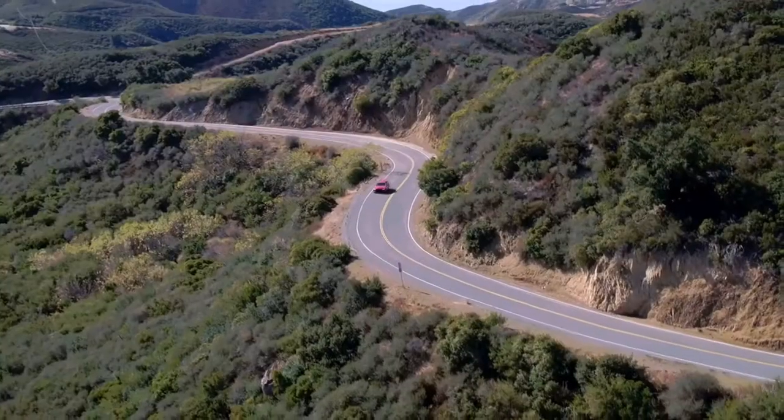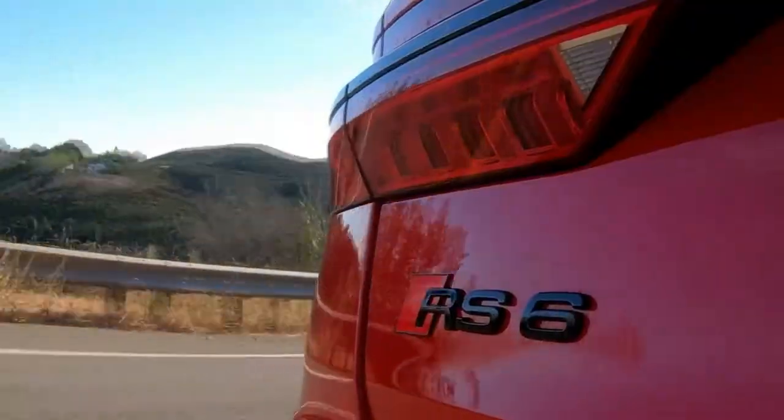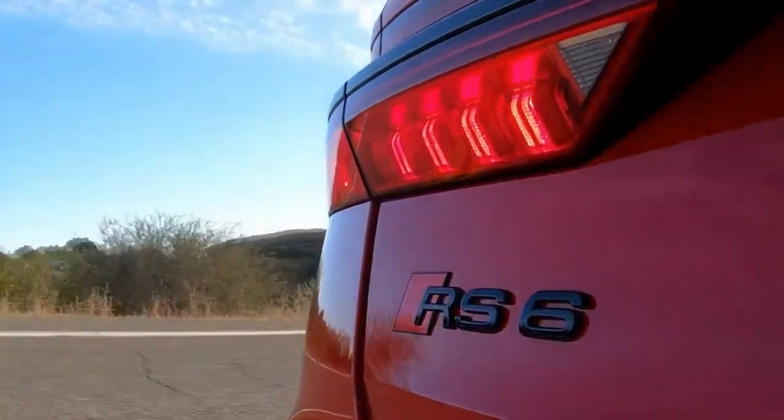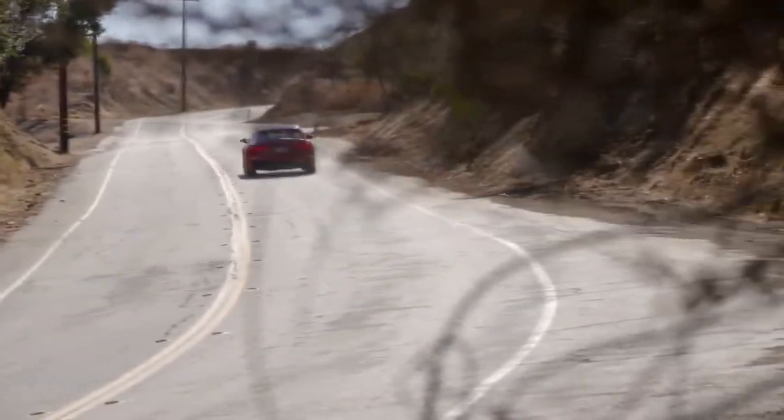The new Audi RS6 Avant is no wolf in sheep's clothing — it shows off its distinct design with great confidence. Aside from the front doors, the roof, and the luggage compartment cover, all body panels are RS specific.